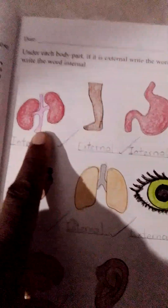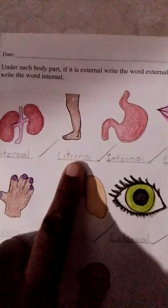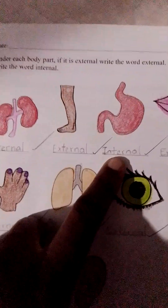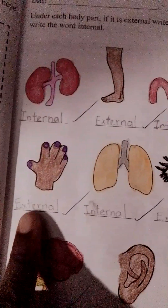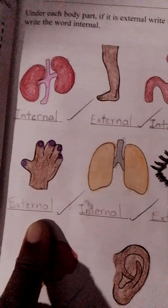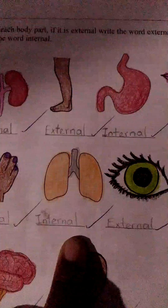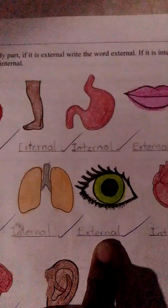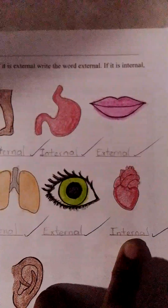His kidneys are internal — inside. His legs are external — outside. Stomach — that's internal, inside. Lips — external, outside. His lungs are internal, meaning they're inside. Eye — external, meaning it's outside. Heart — internal, meaning it's inside.